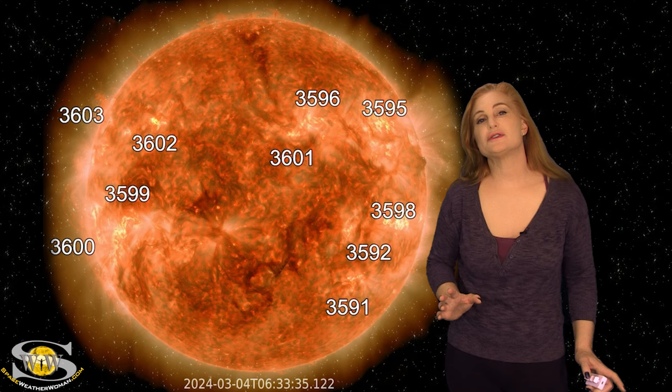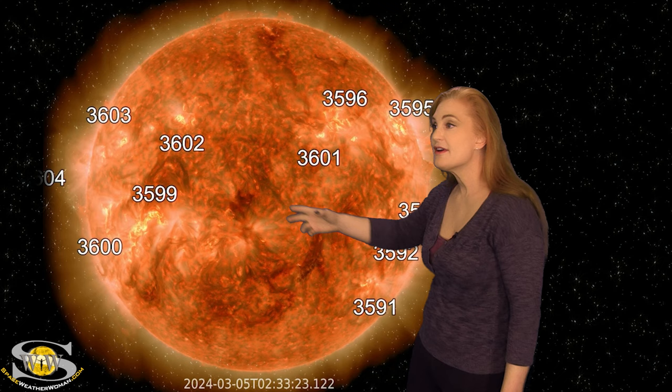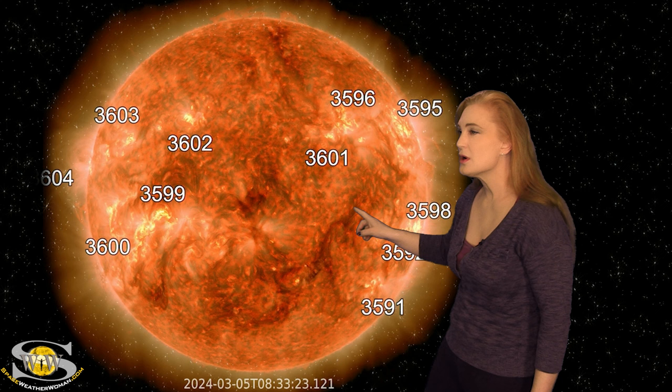Space weather this week picks up in a big way. As we take a look at our Earth-facing disk, we have a lot of active regions in Earth view, but we also have a lot of filaments. These are the worm-like structures that could actually erupt into solar storms. We've been paying attention to several of them that have been rotating through the Earth-strike zone.